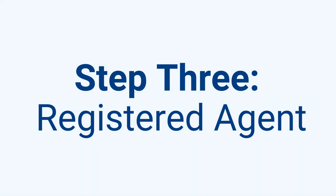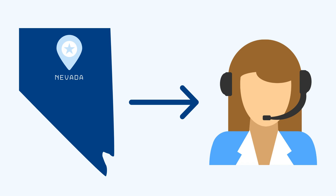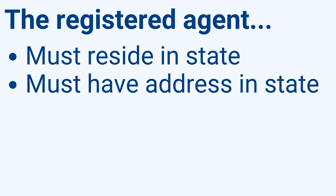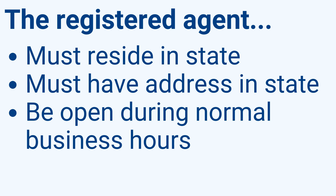Step 3: Registered Agent. A registered agent is required to operate because they act as a point of contact between the Secretary of State and your business. The state sends important compliance information through your registered agent. There are three rules: the registered agent must be a resident individual or domestic/qualified out-of-state corporation; their office must be a physical address in the state (not a P.O. Box); and they must be available during normal business hours Monday through Friday.